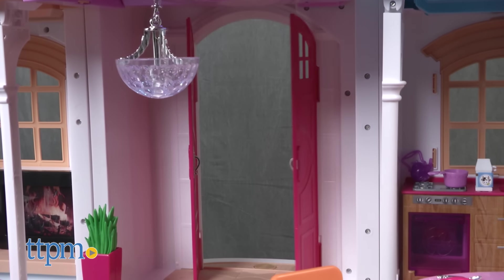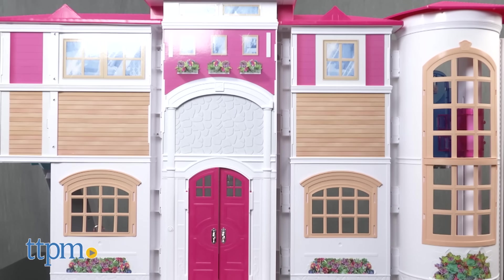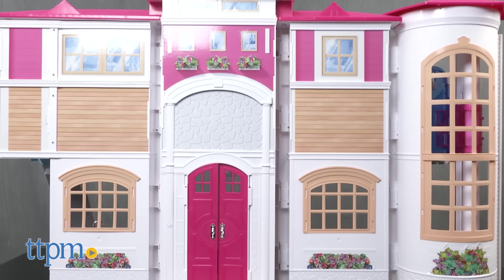Your pizza is here. Mmm, that smells amazing. Enjoy. This house offers so many possibilities for having fun with Barbie.